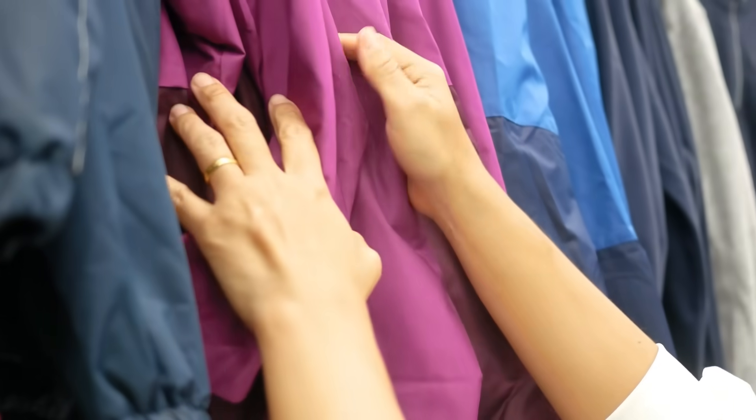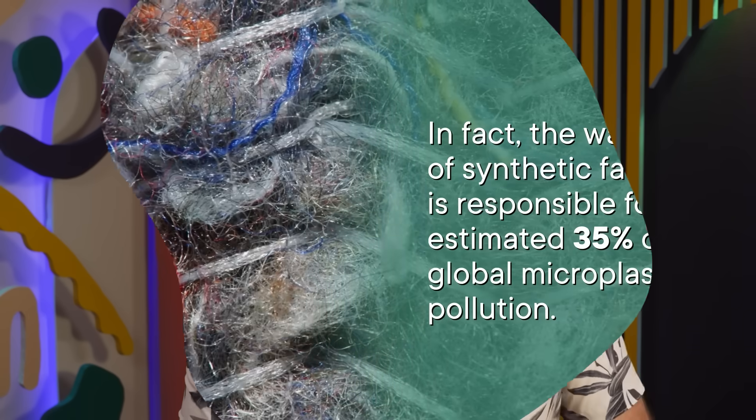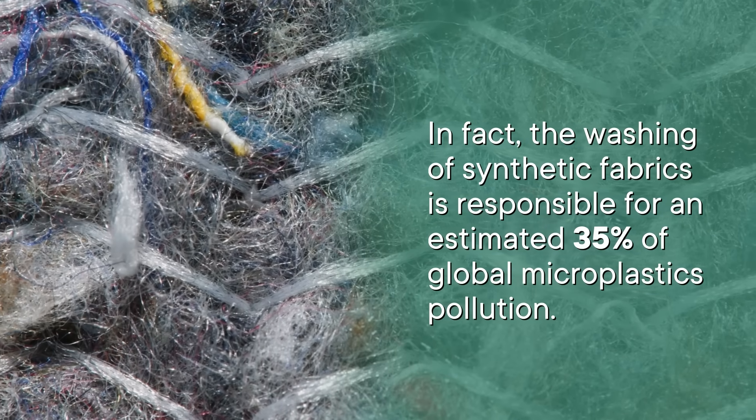Synthetic fibers are stretchier, cheaper, and more colorfast than naturally-derived fibers. They can be moisture-wicking, water-repelling, flame-retardant, and electrically conductive. They sound like miracle fabrics! But despite these amazing applications, there is no free lunch. Because every time a synthetic fabric is laundered, it sheds a huge amount of fiber fragments — aka microplastics — many of which will end up in our waterways and eventually the ocean. In fact, the washing of synthetic fabrics is responsible for an estimated 35% of global microplastics pollution.